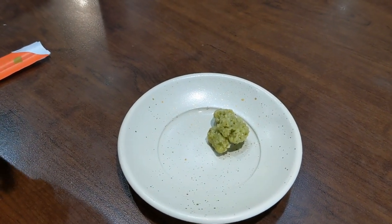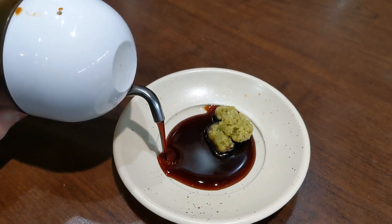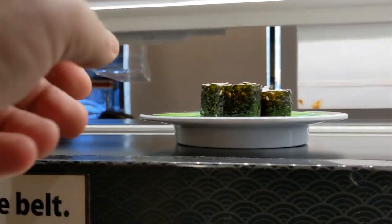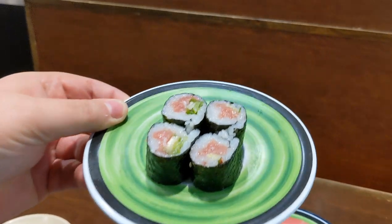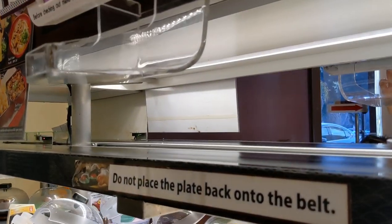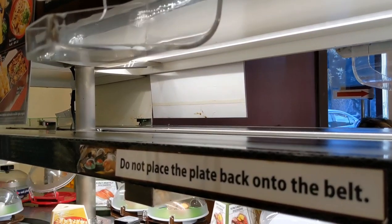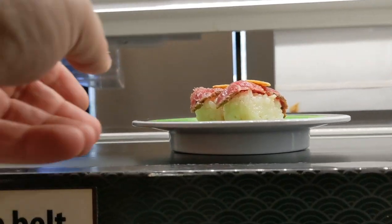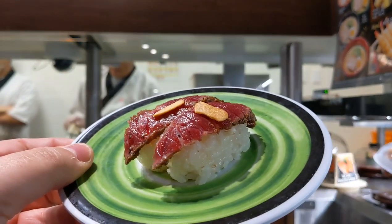They didn't give me another bowl so I'm just going to improvise and put the soy sauce in here — I'm not going to mix in the wasabi. Something else is coming — oh, it's right there, we've got the negi toro maki. And now we've got the kumamoto wagyu coming down the little conveyor belt — look at that, it actually looks pretty delicious.